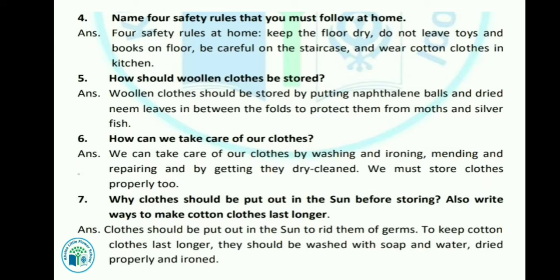Let's see the next question: How should woolen clothes be stored? Woolen clothes should be stored by putting naphthalene balls and dried neem leaves in between the folds to protect them from moths and silver fish. जो woolen के कपड़े होते हैं, उसके folds के बीच में naphthalene balls या neem के leaves रख देने चाहिए, ताकि moths या silver fish से कपड़े protect हों।